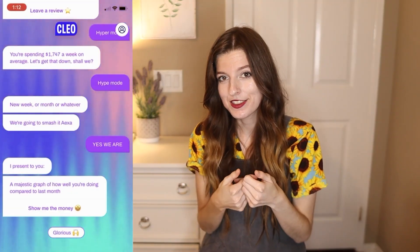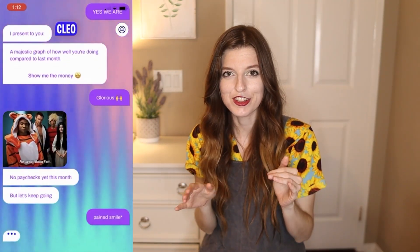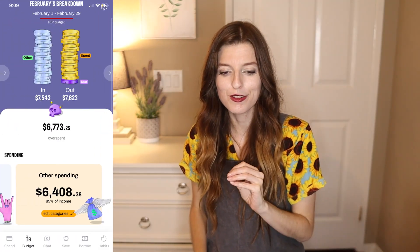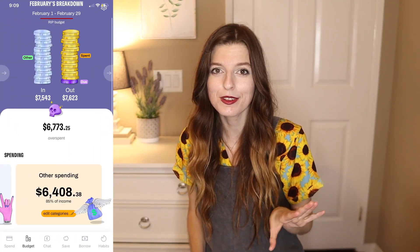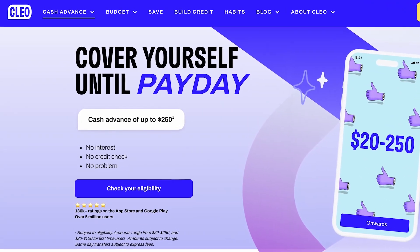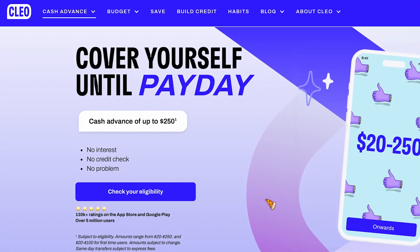Cleo is in a text format and it sends you memes — it's very Gen Z formatted. There's also a budgeting feature which I love. Cleo has a cash advance feature called Spot and you can get up to $250.